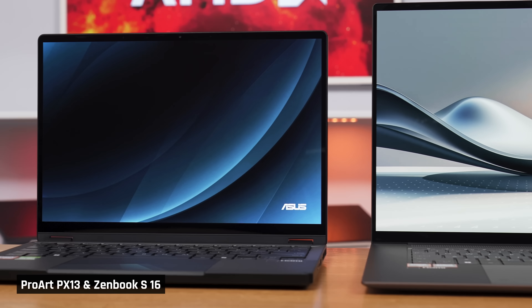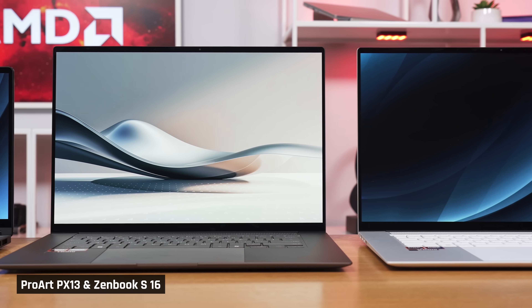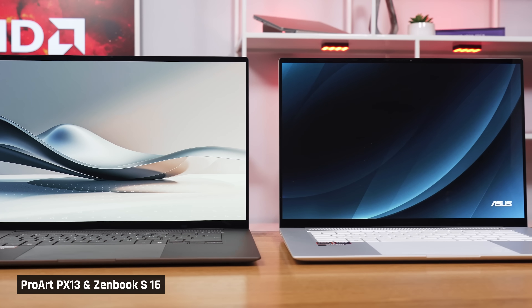Wow, we have been testing three of these new AMD Zen 5 laptops for the past two weeks, and I must say, I am really impressed with what we've found.